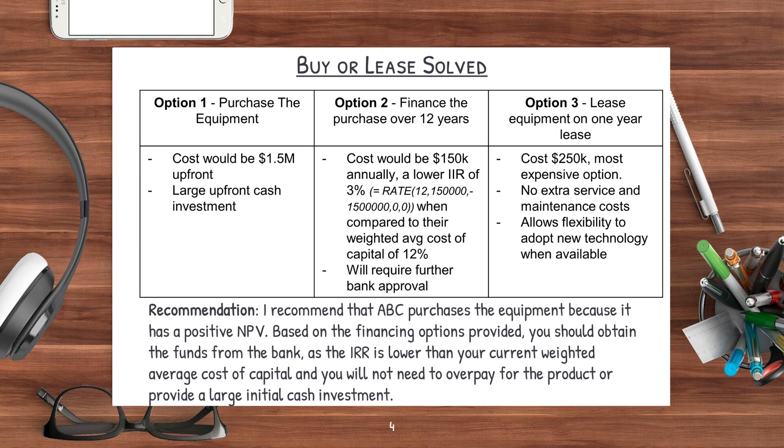To conclude on this overall problem, I would recommend ABC to purchase the equipment because it has a positive NPV. Based on the financing options provided, you should obtain the funds from the bank, as the IRR is lower than your current weighted average cost of capital, and you will not need to overpay for the product or provide a large initial cash investment.